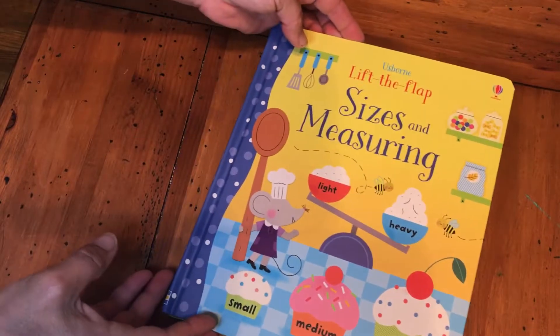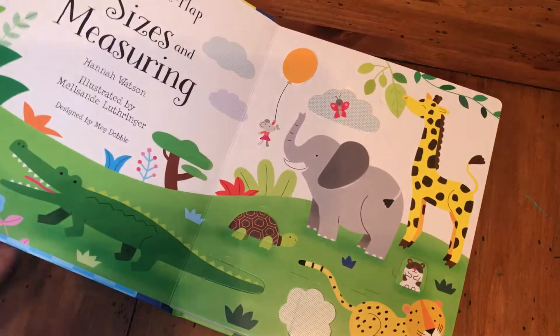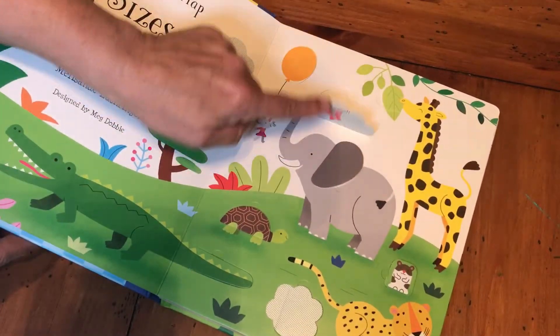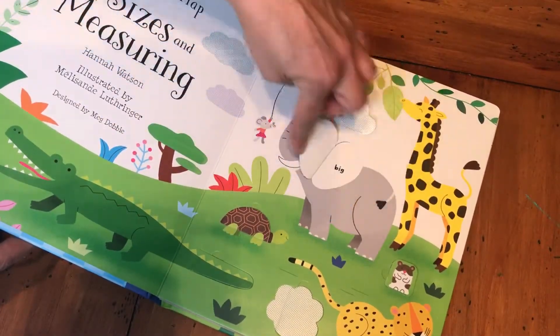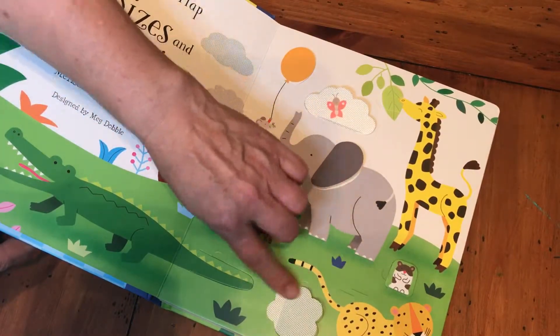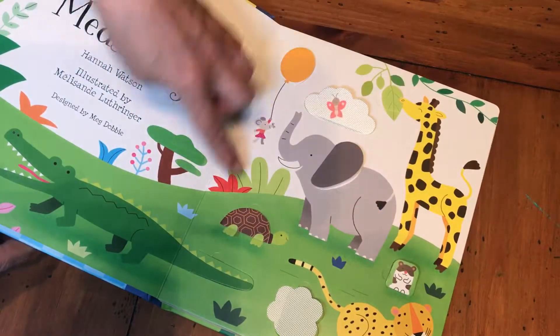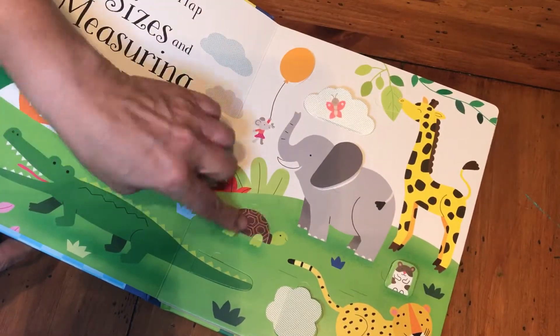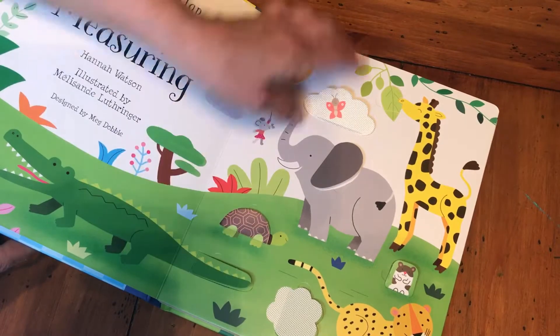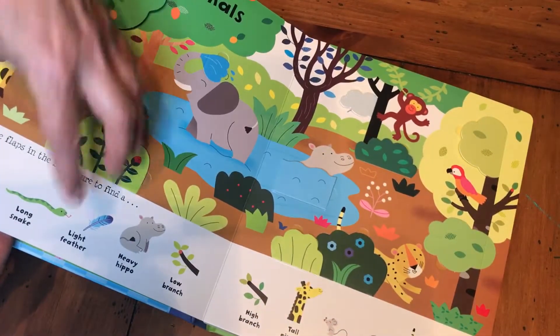I love this book for great math concepts — it's called 'Lift the Flap Sizes and Measuring.' On this first page you see flaps, and the elephant says 'big.' Behind here is 'fast' — that's how he's running. You've got all kinds of things: slow and long. On the next page these same animals are here.